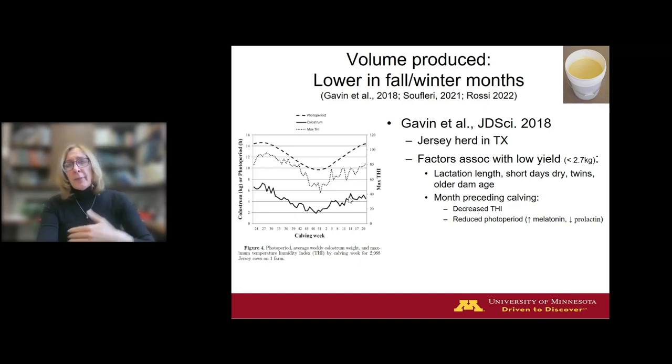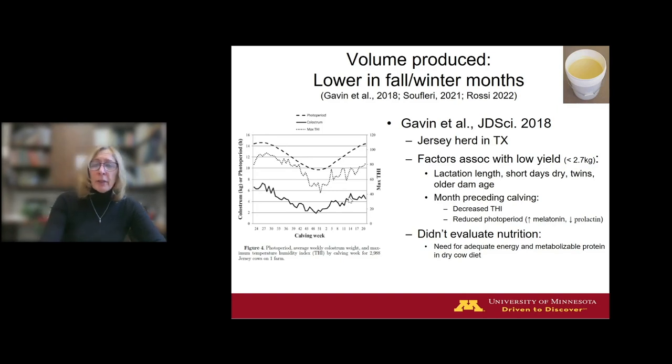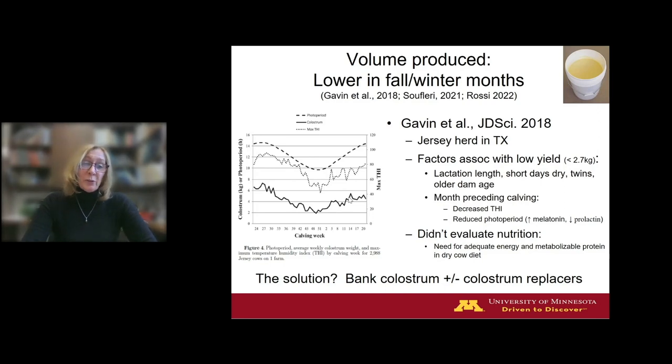One limitation of the Texas study was they didn't evaluate nutrition since it was a single herd on one ration. It's possible nutrition or an interaction between nutrition and the colder months could come into play. Nutritionists want to make sure you're feeding adequate energy and adequate metabolizable protein — 1,200 grams metabolizable protein or more — in your dry cow diet. Until we figure this out and find a solution, the short-term solution is to bank colostrum: freeze surplus colostrum during spring and summer months in preparation for a possible shortage in fall and early winter. Or default to using colostrum replacement products if you run short.